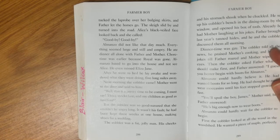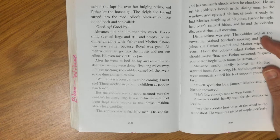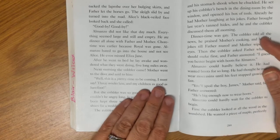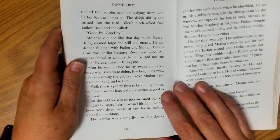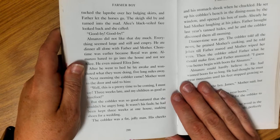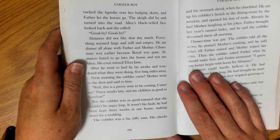Alice's black-veiled face looked back, and she called, 'Goodbye, goodbye.' Almanzo did not like that day much. Everything seemed large and still and empty. He ate dinner all alone with Father and Mother. Chore time was earlier because Royal was gone — so they had less people doing the chores, they had to start earlier to make sure they could get them all done. Almanzo hated to go into the house and not see Alice. He even missed Eliza Jane. After he went to bed, he lay awake and wondered what they were doing five long miles away.